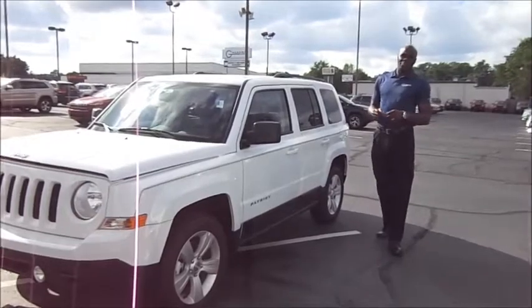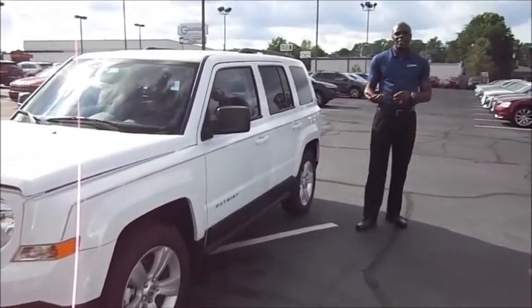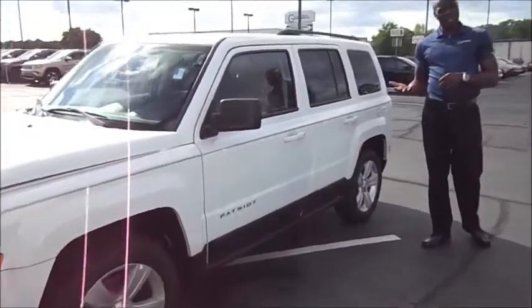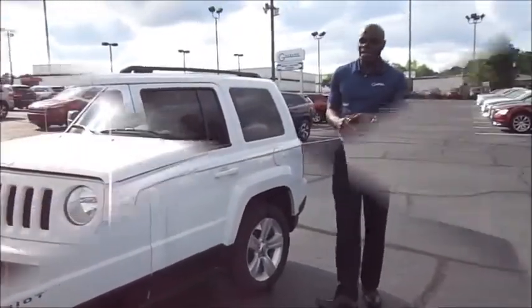The Jeep Patriot has a 103.7-inch wheelbase, which not only makes it a nimble vehicle but is also comfortable for getting into tight spaces, parking spaces, and driving around in the city.